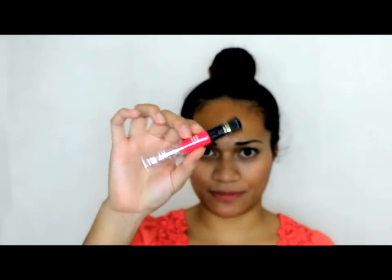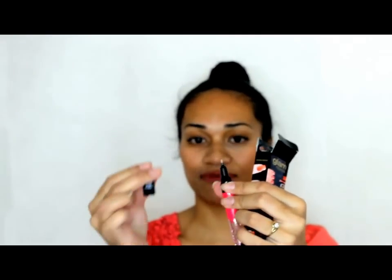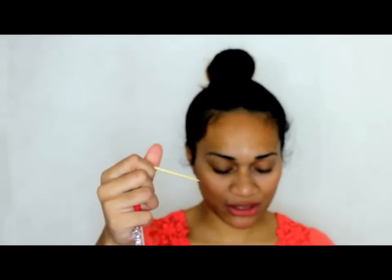Next we have the Glam Manicure Express 3-in-1 Nail Art Pen — it looks like this. It's 3-in-1: it's got the jewels at the end, the nail polish in the middle, and then the pen tip for designing. It also comes with some stencils that you can stick on your nails and then paint over. It also came with a cuticle stick, so that's very handy.